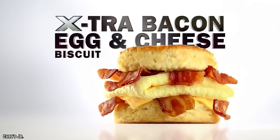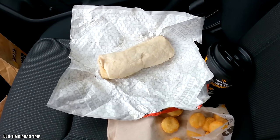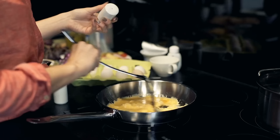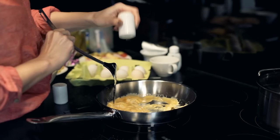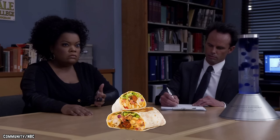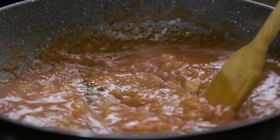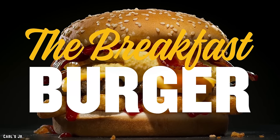They make it very clear they have no regard for your waistline with the Big Country Breakfast Burrito. This behemoth burrito is filled with scrambled eggs, bacon, sausage, ham, hash browns, and cheese — and as if that wasn't enough, they cover the entire wonderful monstrosity in country-style sausage gravy.